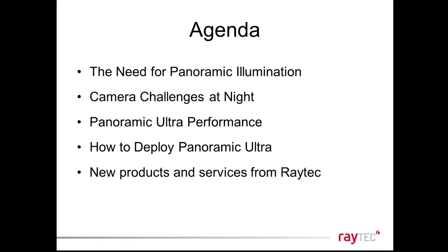We'll run through: why panoramic illumination is more relevant now than ever before; camera challenges at night; the performance of Panoramic Ultra and how it's so much better than anything that's gone before; how it marries up to the requirements of today's cameras; how to deploy Panoramic Ultra; and some of the other cool new and exciting products and services we have available, including launches from IFSEC.